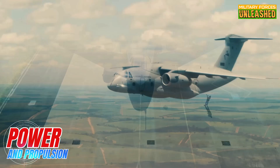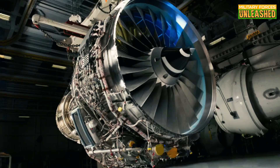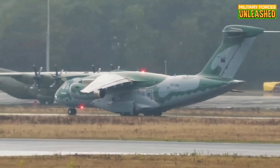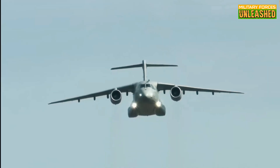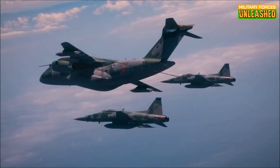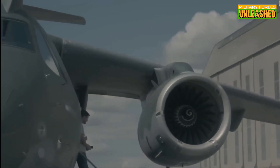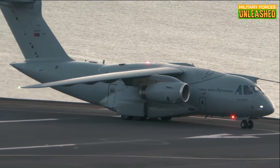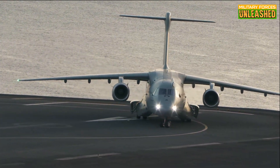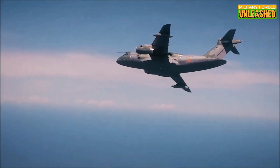When it comes to power and propulsion, the KC-390 doesn't mess around. Under its sleek frame you'll find two International Aero Engines V2500-E5 turbofans — the same type used in many commercial jets. These give the KC-390 a top speed of 870 kilometers per hour, making it significantly faster than the Lockheed C-130 Hercules, which maxes out at around 620 kilometers per hour. This extra speed isn't just for show — it allows the KC-390 to outmaneuver potential threats, and in military operations, shaving off precious minutes can make the difference between success and disaster. The fuel efficiency of these engines is another win, with rising fuel costs and the demand for long-range missions making fewer fuel stops a huge advantage for global deployments.